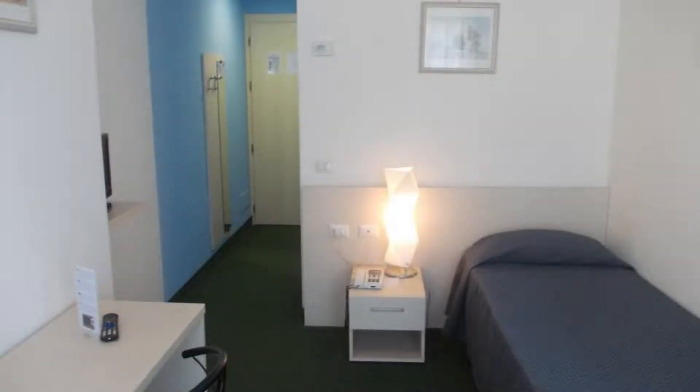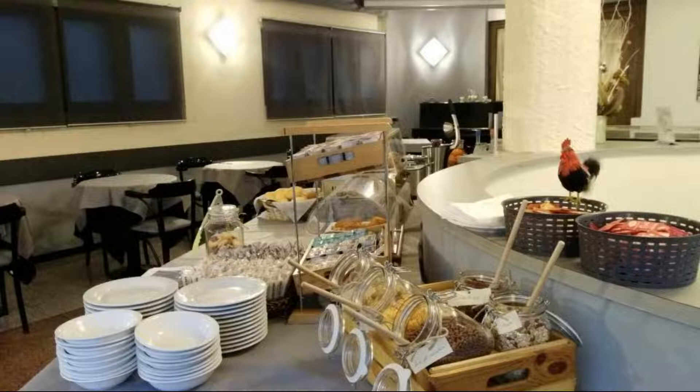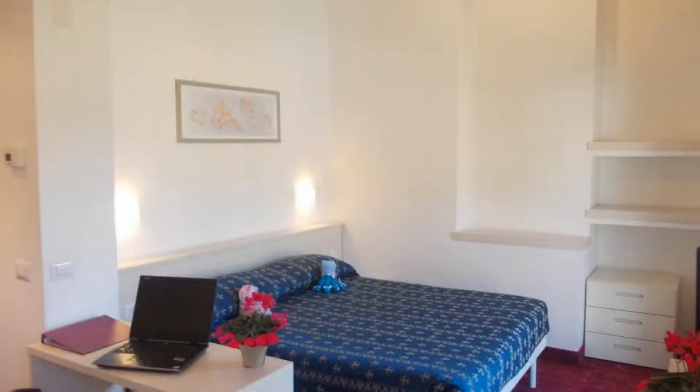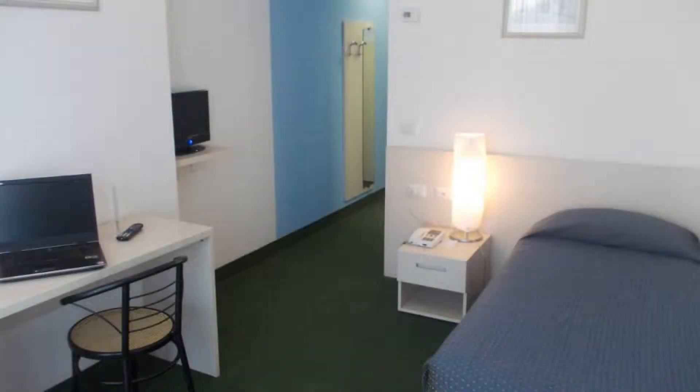There are 5 types of rooms available on booking.com. You can book online and enjoy it. The hotel expects major credit cards and reserves the right to temporarily hold an amount prior to arrival. If you have already checked out from this hotel, please share your experience in the comment box. For booking or more details, check the description.